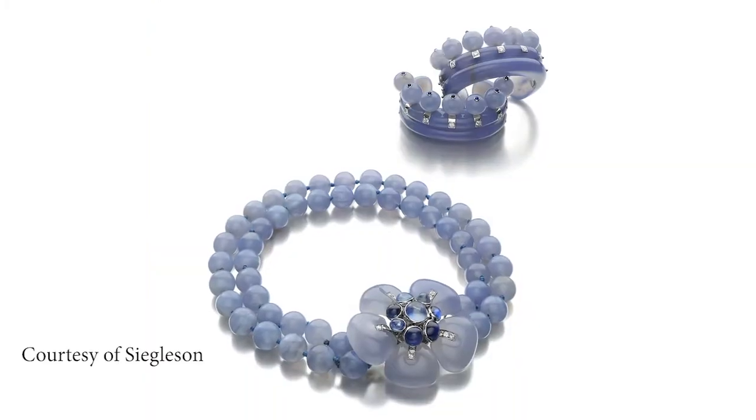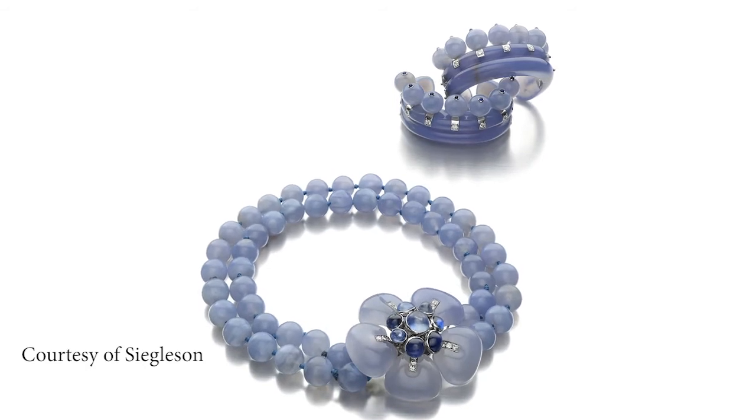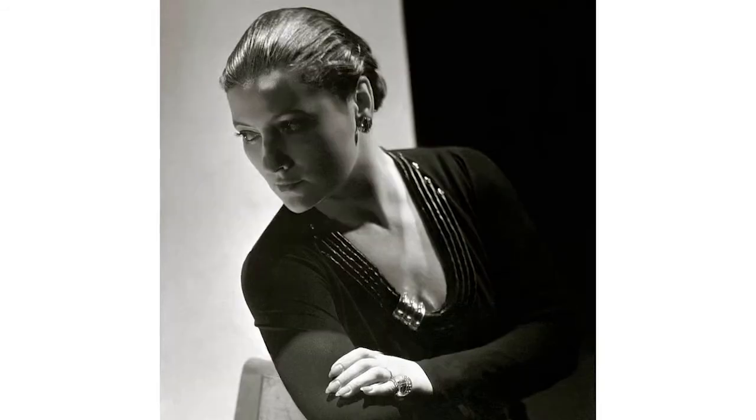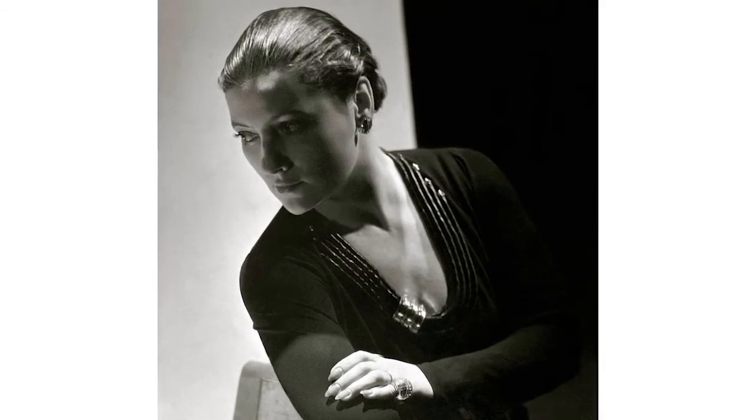The set combines the superb style of the Duchess of Windsor with the fierce vision of another extraordinary woman: Suzanne Belperron. Belperron was one of the most important jewellery designers in the 20th century.